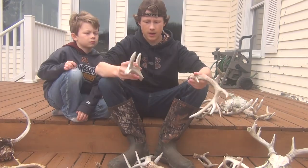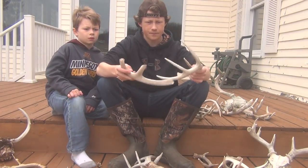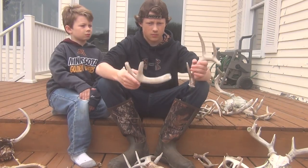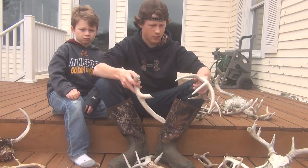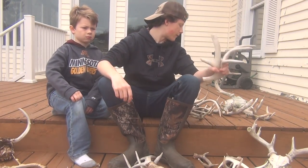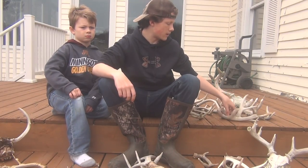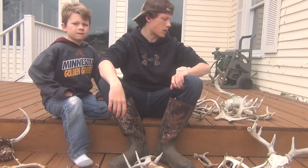Hopefully we can get all these bucks on trail camera next year. The next video is probably going to be a duck hunting video we've been waiting to put together — filmed in North Dakota with GoPros.